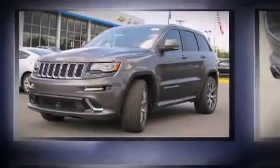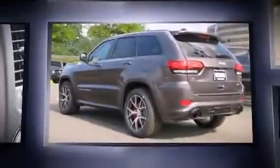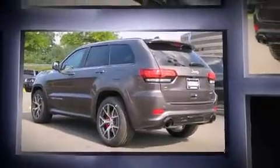Introducing the 2016 Jeep Grand Cherokee. Jeep prioritized practicality, efficiency, and style by including a blind spot monitoring system, automatic dimming door mirrors, and turn signal indicator mirrors.